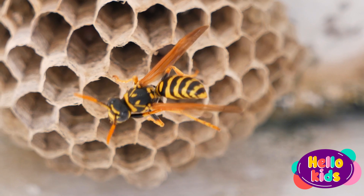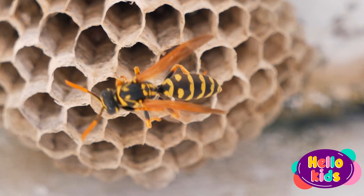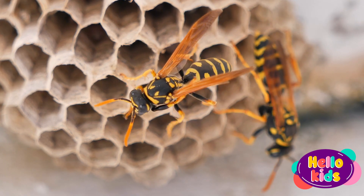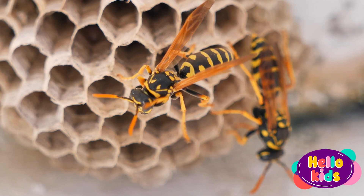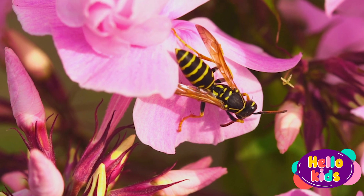Wasps are predators, feeding on other insects such as caterpillars and spiders, and sometimes nectar and fruit as well. Unlike bees, which lose their sting when they sting and die soon after, wasps can sting repeatedly without losing their sting.